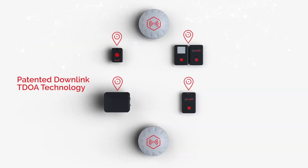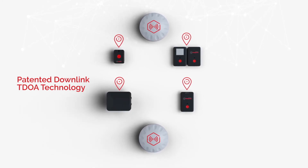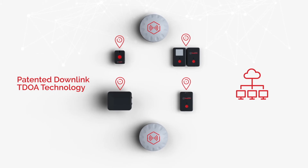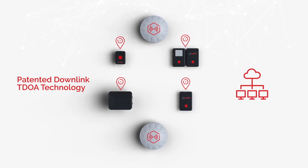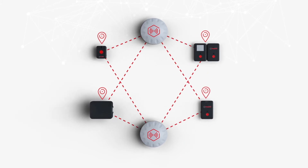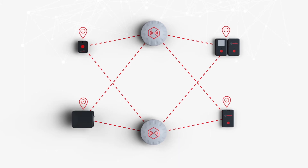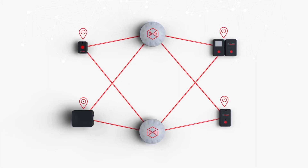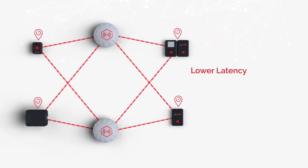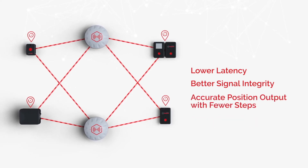Our patented downlink TDOA technology means tracking devices are always aware of their positioning, regardless of cloud connectivity or high network traffic. Unlike uplink TDOA tags, which must talk back to anchors, our smart tags can produce a position based solely on input from those anchors — meaning lower latency, better signal integrity, and fewer steps needed to output an accurate position.